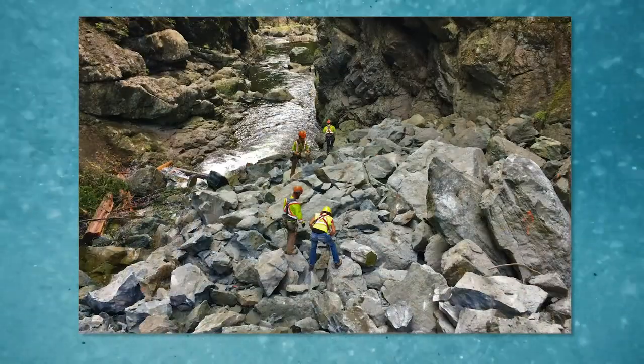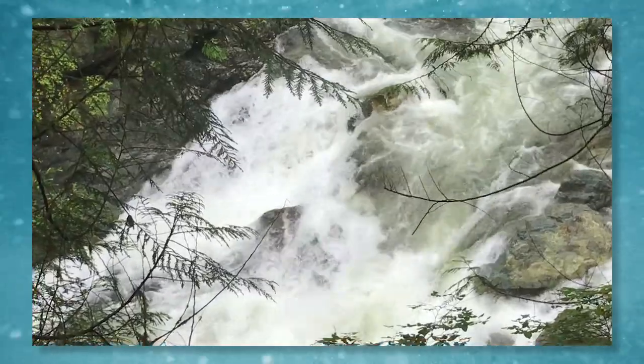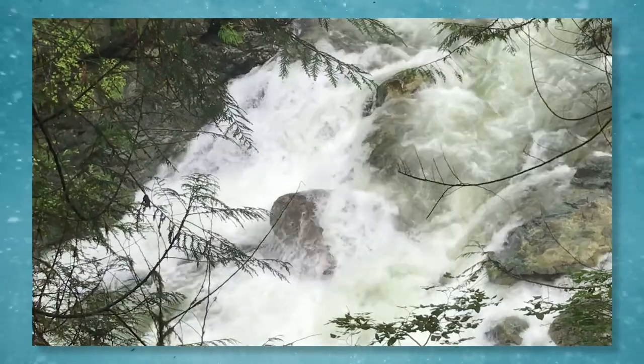They then worked to blast and remove debris and restore access to the river. Just as conditions were returning to normal, flooding washed some of the slide debris just downstream of the original rock slide,